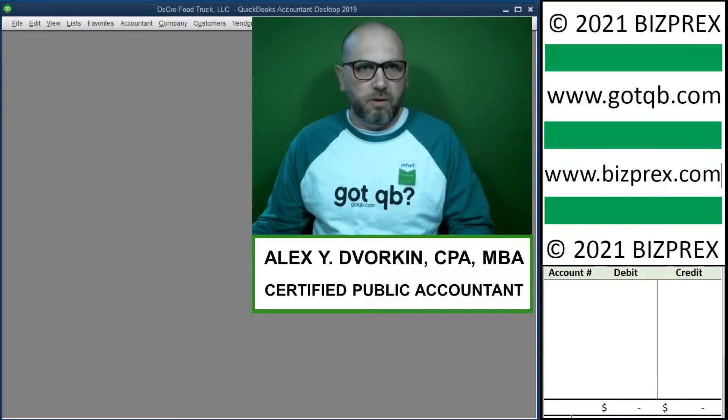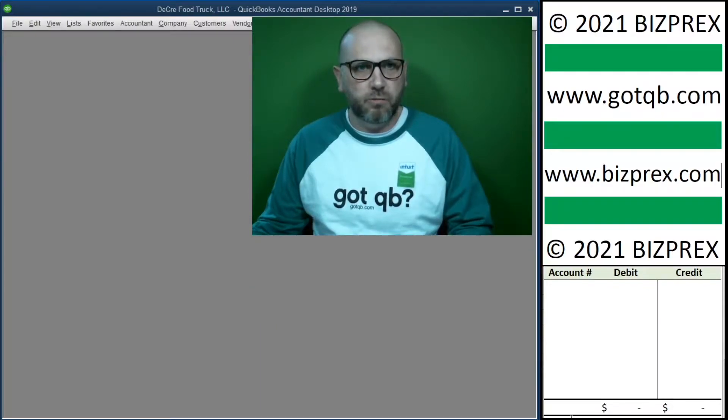My name is Alex Dvorkin. I'm a certified public accountant. I'm honored and excited to be the presenter of the bookkeeping simulations under the GodQB initiative brought to you by BizPrex, the producer and publisher of business training materials and simulations.